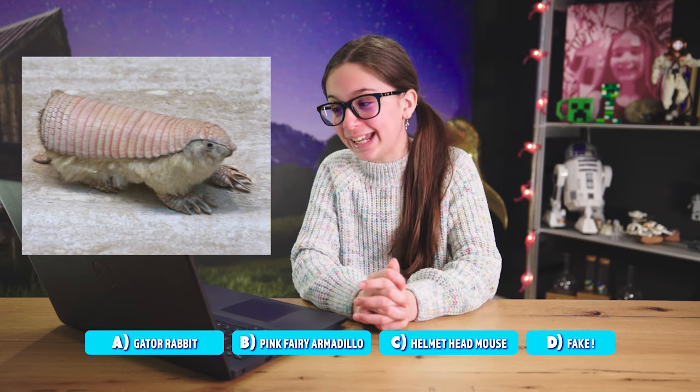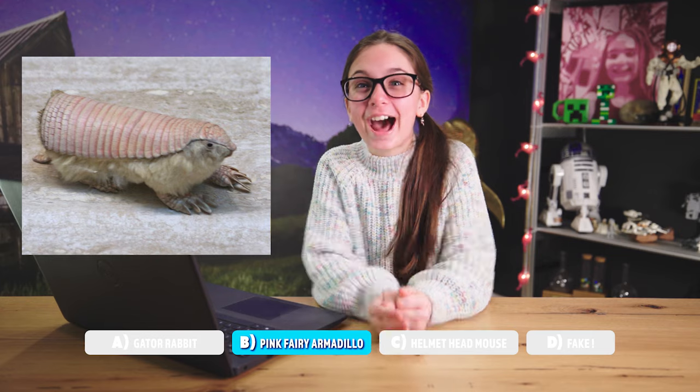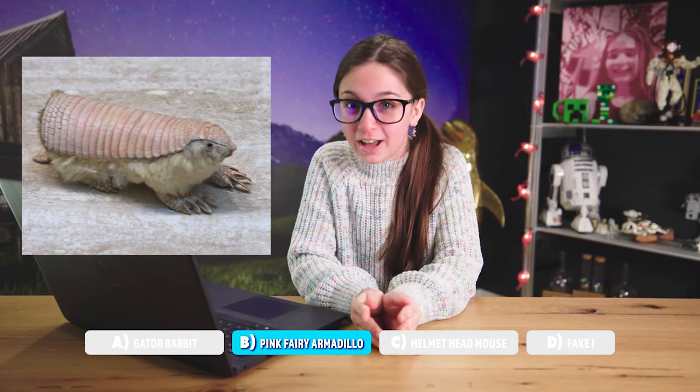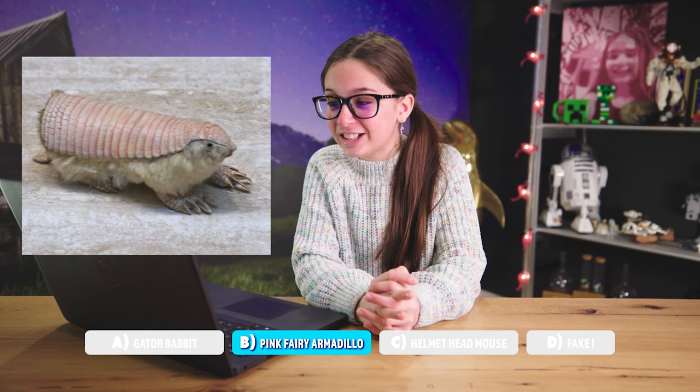Is that a turtle? It looks like it has dinosaur feet and there's like a dinosaur egg over it — this looks like a dinosaur. Here are our choices: A, gator rabbit; B, pink fairy armadillo; C, helmet head mouse; or D, fake. Pink fairy armadillo — let's see if I was right. I got it right! The pink fairy armadillos are found in the warm, sandy parts of Argentina. They are excellent diggers and the smallest members of the armadillo family. It looks like a pink fairy shell!